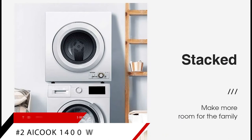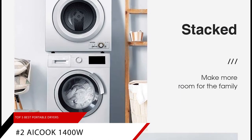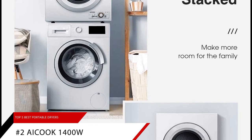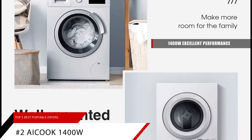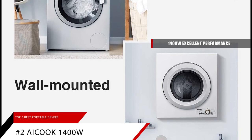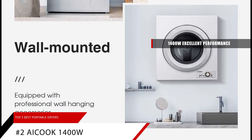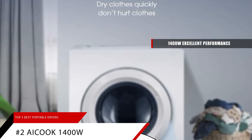Coming in at number 2 is the AI Cook 1400 Watt Compact Laundry Dryer. This clothes dryer has 1400 watts of power and the wind energy can reach 145 degrees Fahrenheit. The large capacity of 9 pounds can solve your laundry problem for a week. Even if it rains, you can still wear clean and warm clothes.